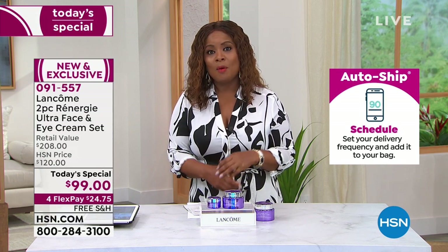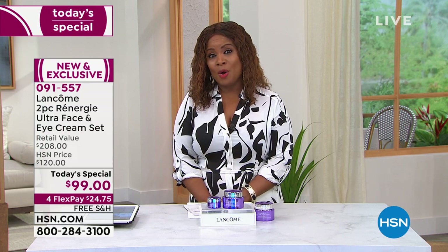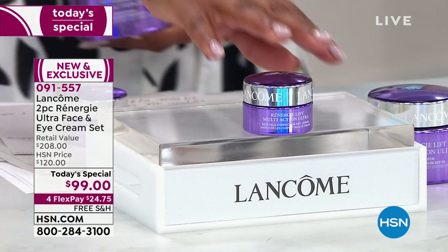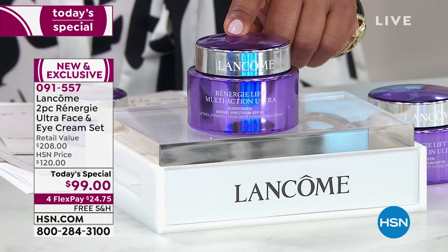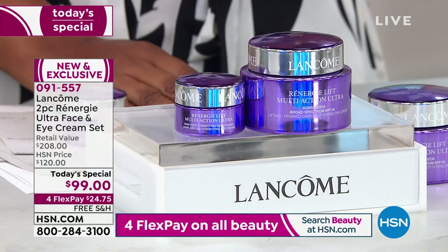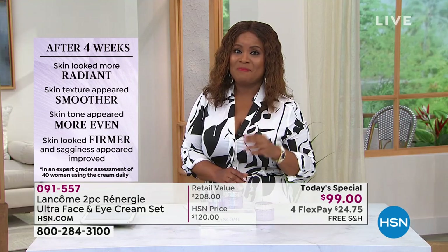I encourage you to take advantage of auto ship — our price will increase tonight at midnight. This is a one-day-only, the best buy of the day, actually 50% off — we've never done this before. With auto ship you'll get three additional shipments. We're going to ship this to you with free shipping and it's $25 to get this at home. You couldn't go to counter to get just the eye cream for $25 — that's $78. The face, neck, and décolleté ultra cream alone is $130.